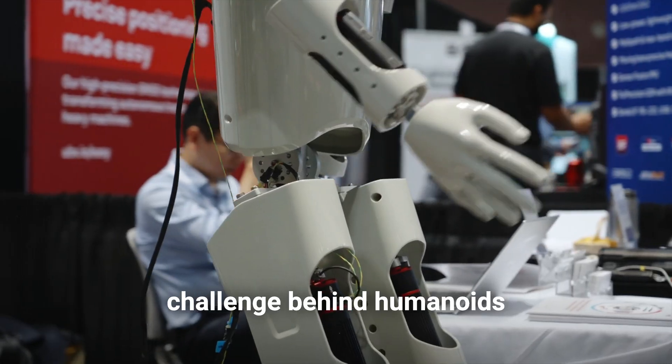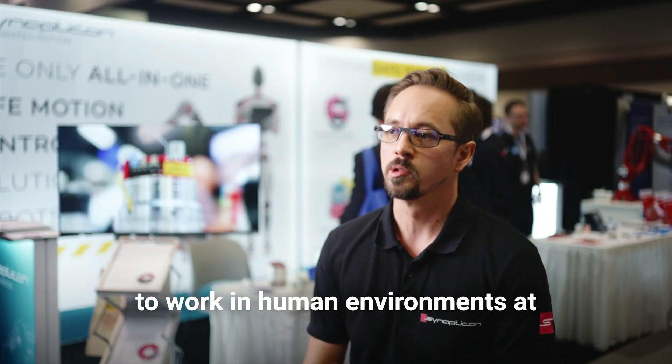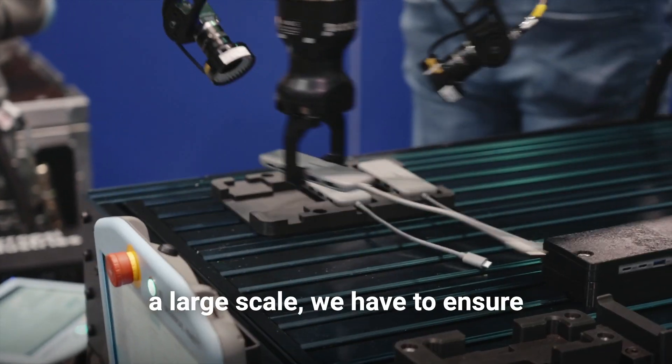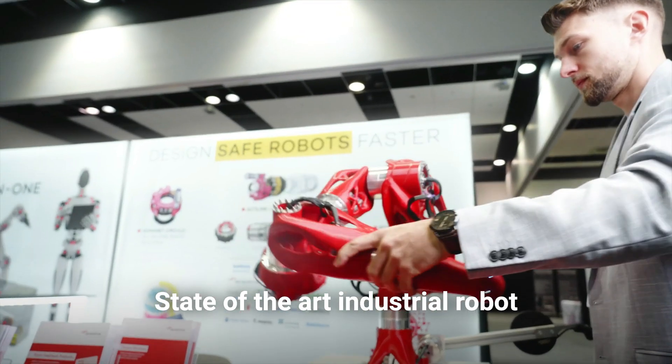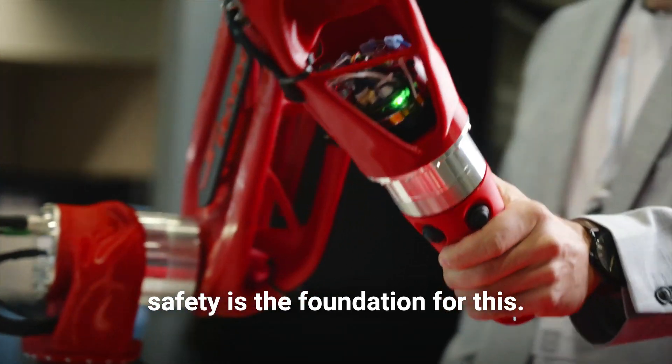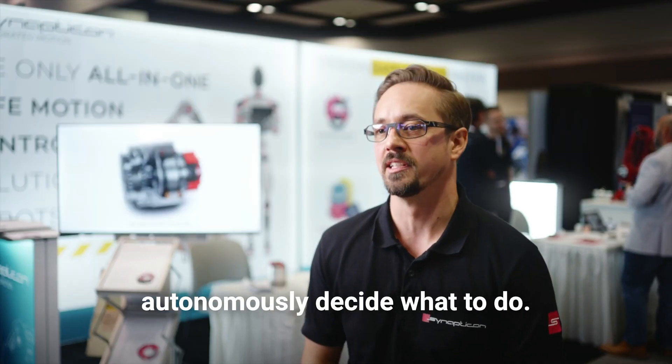But there is an even greater challenge behind humanoids and AI-controlled robots: safety. When we want these robots to work in human environments at a large scale, we have to ensure that they won't harm humans. State-of-the-art industrial robot safety is the foundation for this, but it's not nearly enough for robots that walk on legs and autonomously decide what to do.